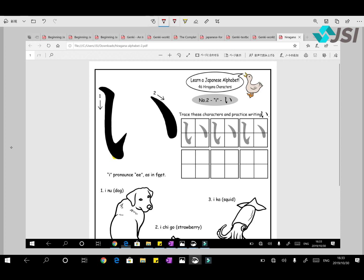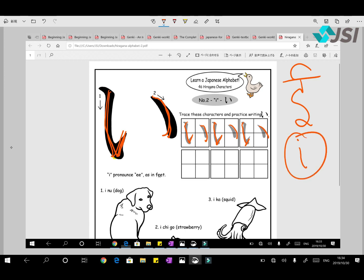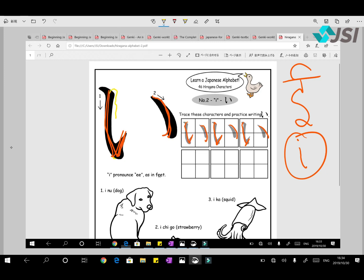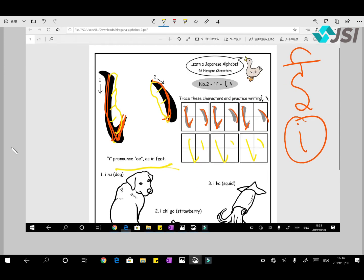One and two. Remember to take your pen up here a little so that you can start the second stroke from the top. The sound is 'I' as in 'feet'. 'I' in romaji is written as 'i'. Let's do three vocabulary words: 'Inu' means dog. Then 'Ichigo' means strawberry.